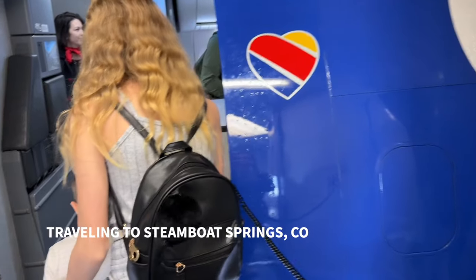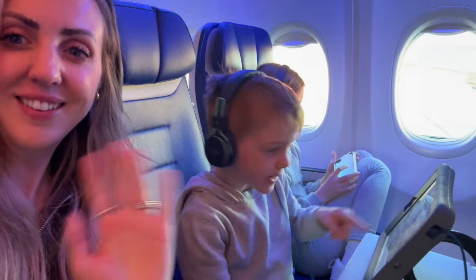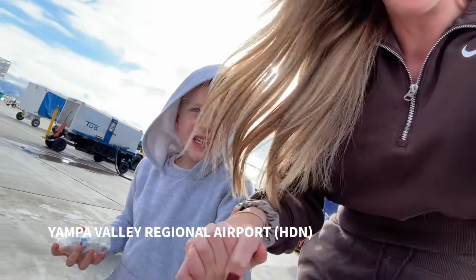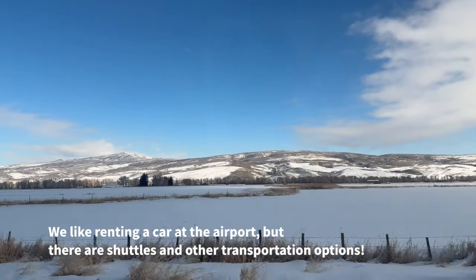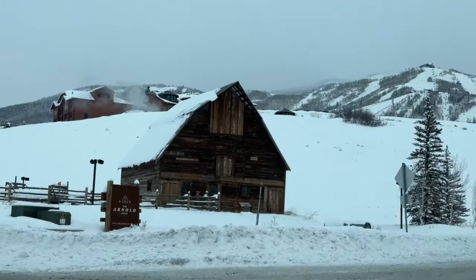The easiest way to get to Steamboat Resort is to fly into Yampa Valley Regional Airport. There are multiple ways to get there — you can connect through Denver or get a direct flight depending on your city. We've flown direct before, but this time we connected in Denver when we flew Southwest, which wasn't ideal. I definitely prefer flying direct, but it's still a super easy trip since you're only a 30-minute drive from the airport along a beautiful scenic route.